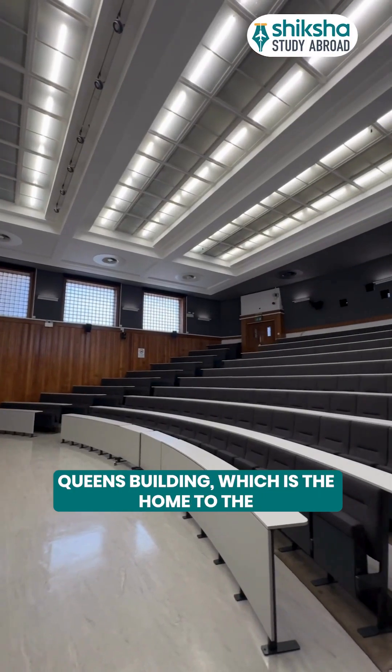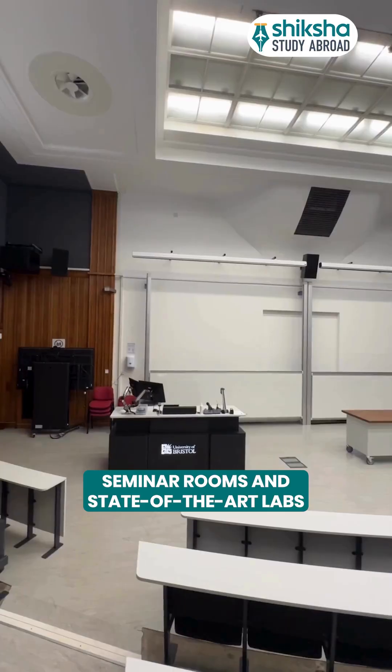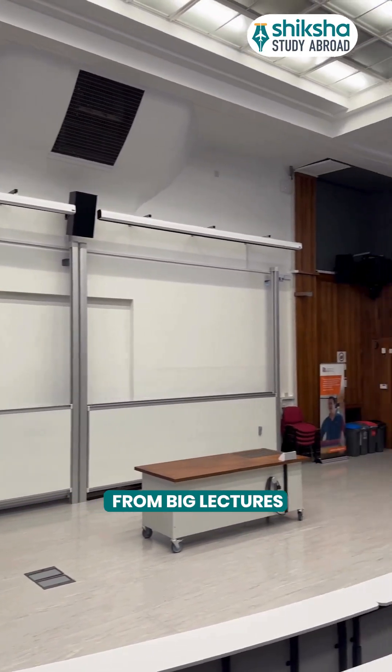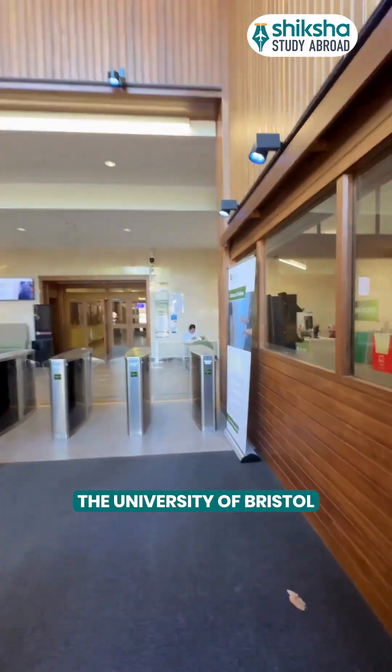Then comes the Queen's Building, which is the home to the engineers. With its large lecture halls, seminar rooms and state-of-the-art labs, this is where most engineering students spend their time. From big lectures to smaller group tutorials, it's a hub of innovation and learning at the University of Bristol.